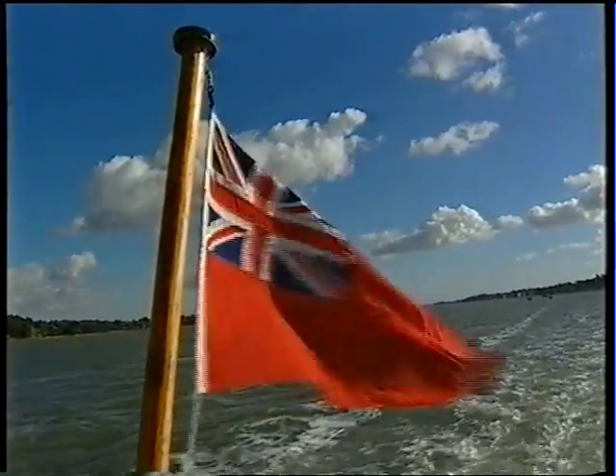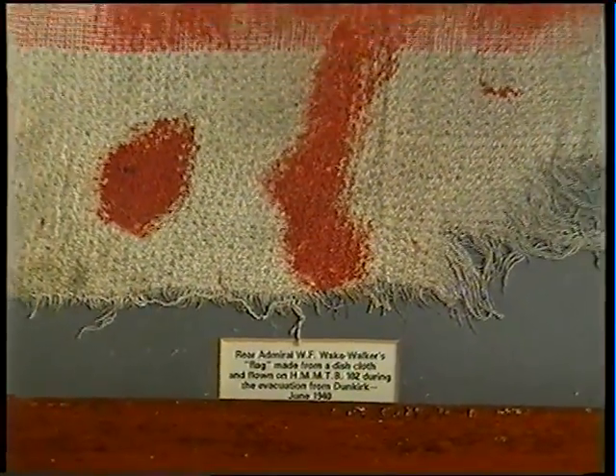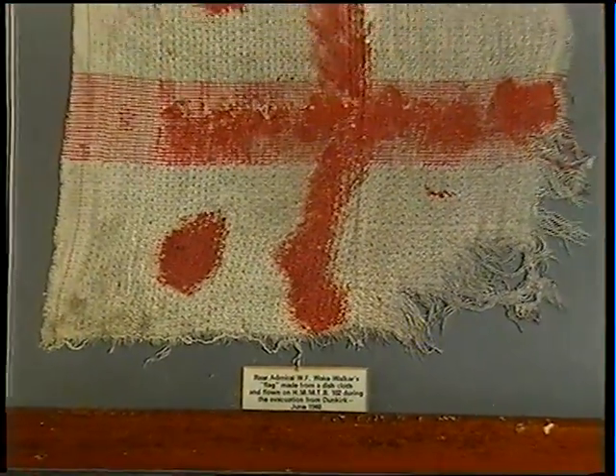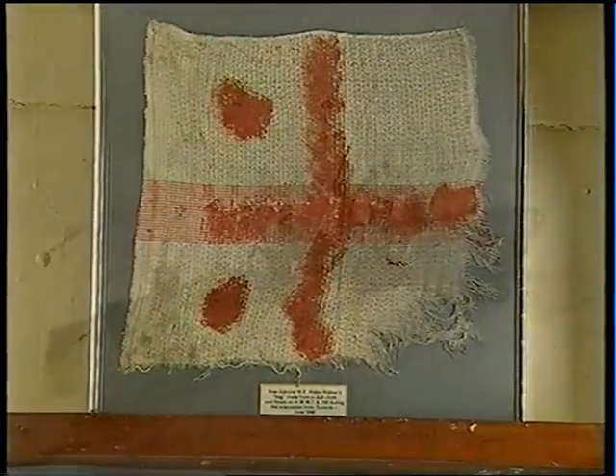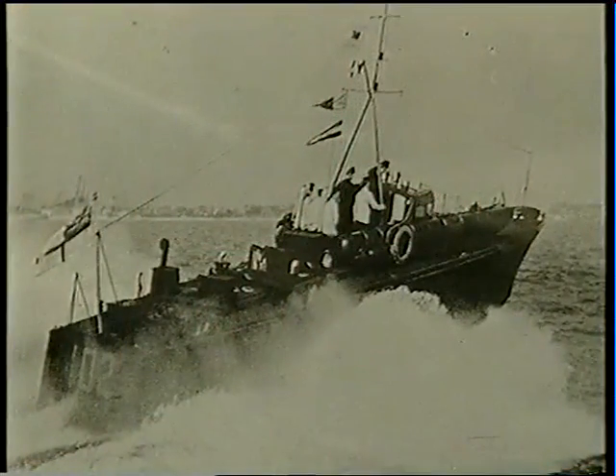Today, MTB-102 wears the red ensign. For a few days in May 1940, 102 wore the flag of Rear Admiral Wake Walker, improvised from a dishcloth. Wake Walker was in charge of the evacuation of Dunkirk, and when his destroyer was crippled, he commandeered 102 as his flagship.